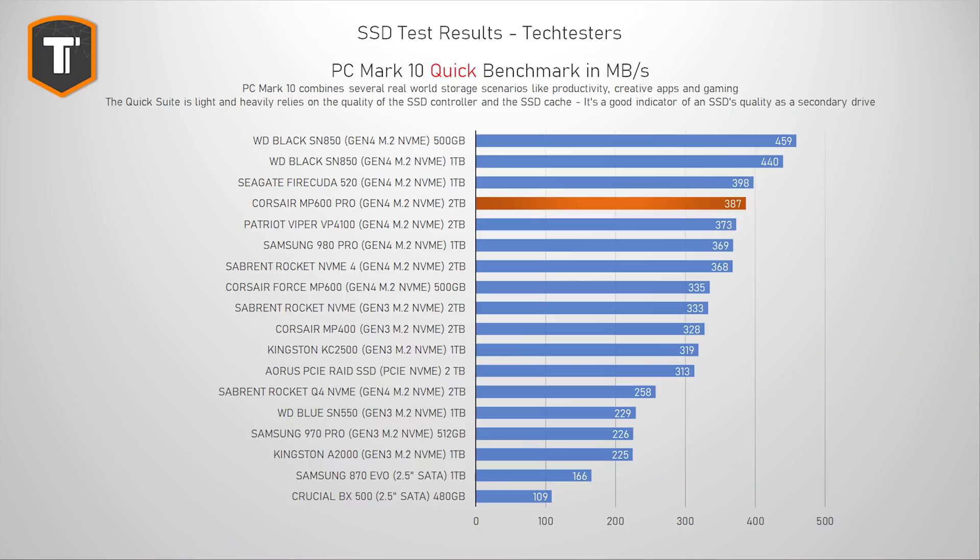PC Mark 10 uses several different tests meant to replicate actual real-world scenarios, making it a much more reliable and meaningful way to evaluate an SSD. The first is the PC Mark 10 Quick Test, a very light test replicating everyday tasks that are not heavy on your SSD — most of which should be handled by the drive's cache. The MP600 Pro does really well here, beating the Samsung 980 Pro and ending up just behind the FireCuda 520 and the WD Black SN850.